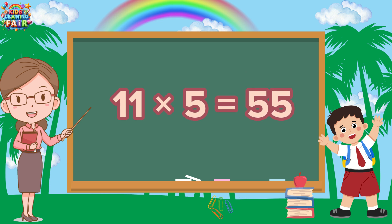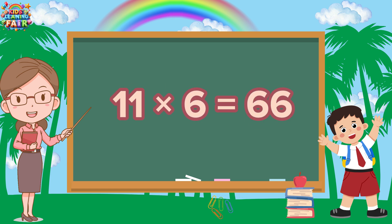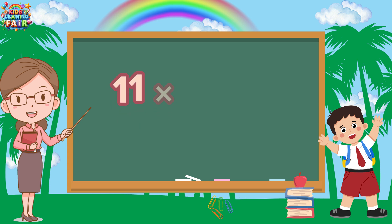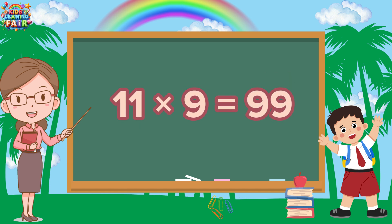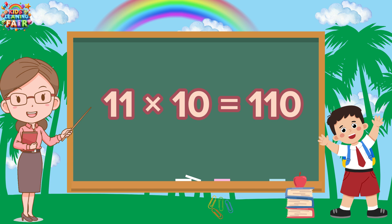11 sixes are 66. 11 sevens are 77. 11 eights are 88. 11 nines are 99. 11 tens are 110.